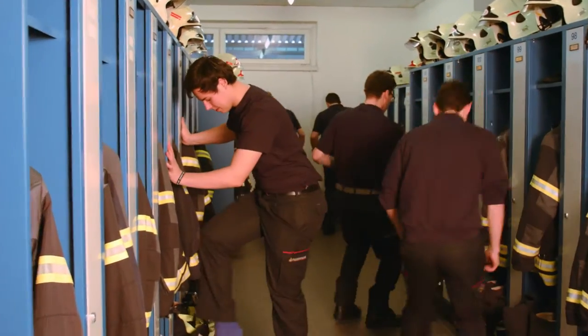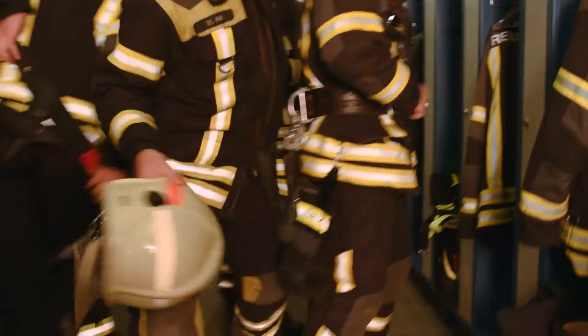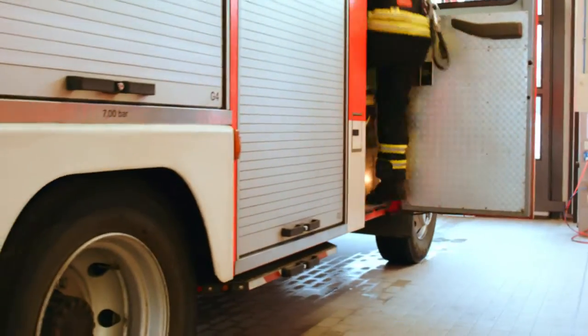In a firefighting mission, not just the firefighters have to prove their ability, also their protective gear has to. Modern firefighting gear provides protective properties against heat, cold, steam, cuts, or chemical influences.